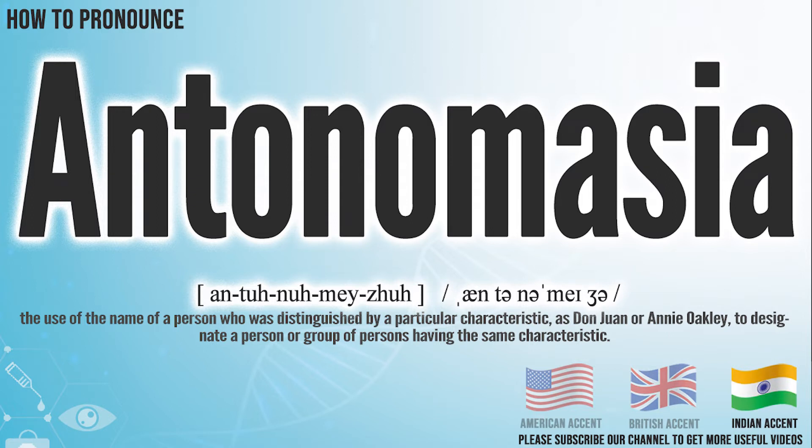In the Indian accent, it pronounces Antonymasia. Antonymasia.